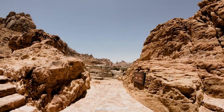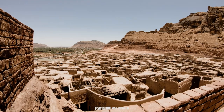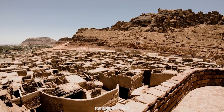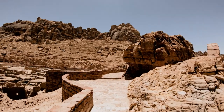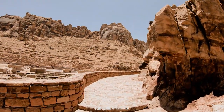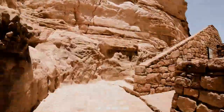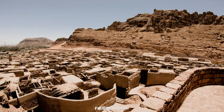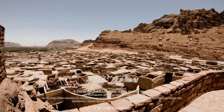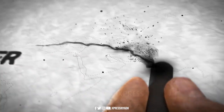The town had 14 gates that were opened in the morning and closed in the evening. As Al-Ula enters the field of international tourism, this site will become of global significance.